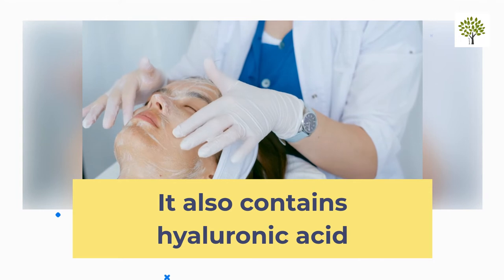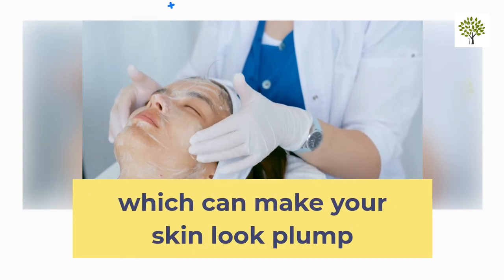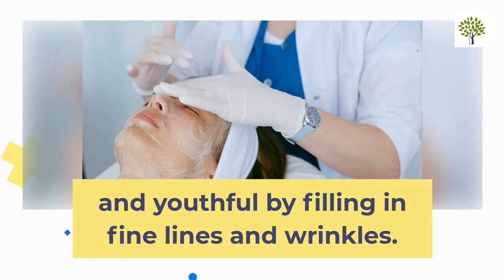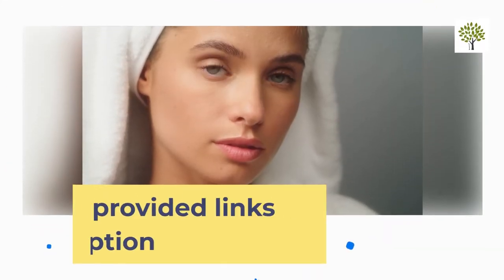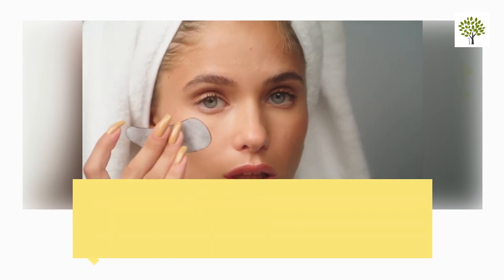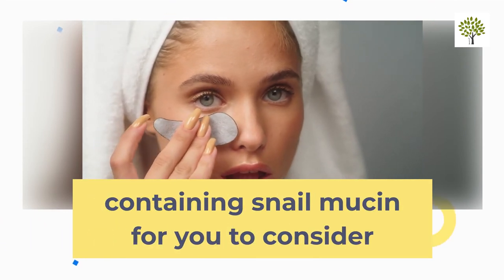Snail mucin also contains hyaluronic acid, which can make your skin look plump and youthful by filling in fine lines and wrinkles. We have provided links in the description of this video to skincare products containing snail mucin for you to consider for your own skincare routine.